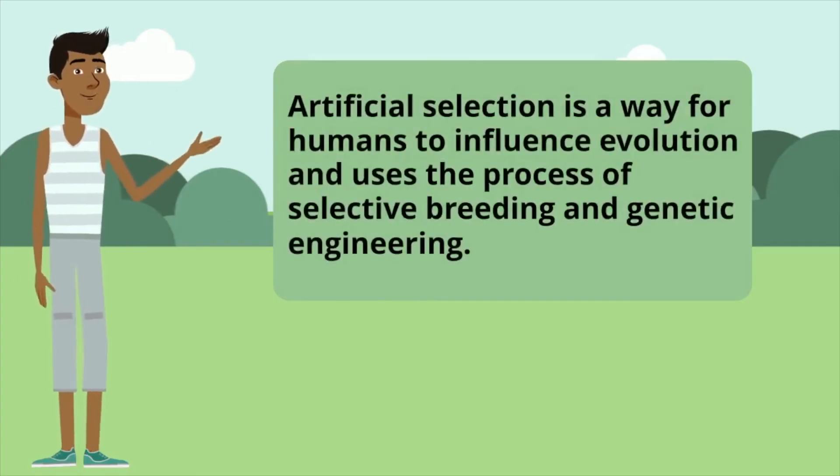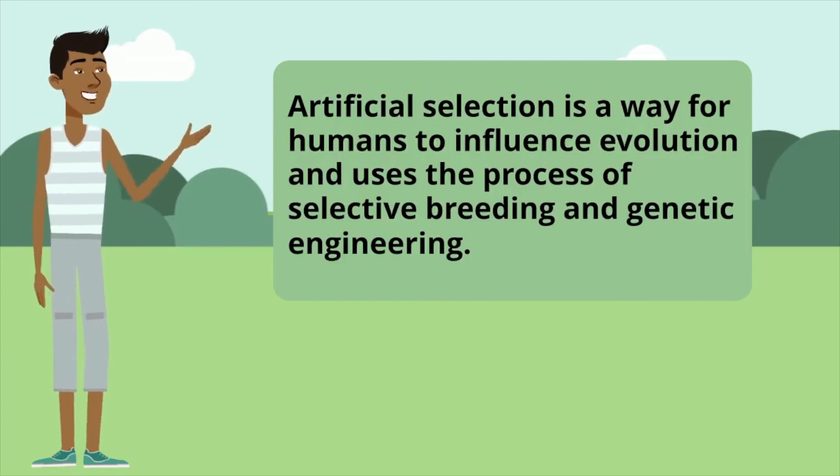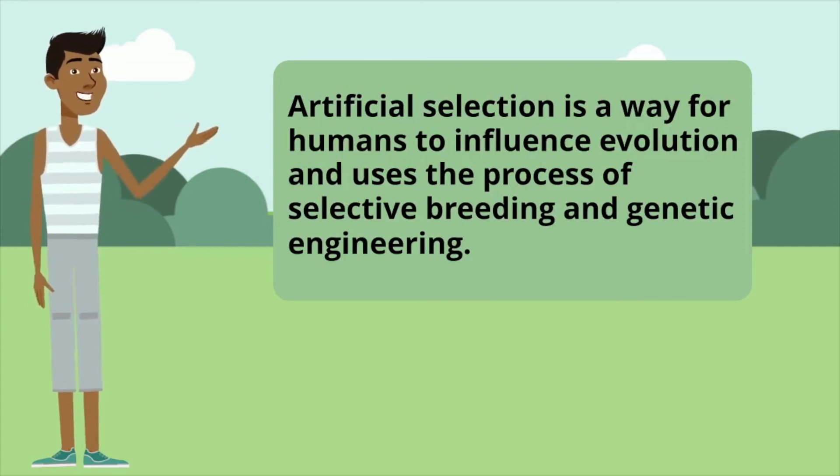Artificial selection is a way for humans to influence evolution and uses the process of selective breeding and genetic engineering.